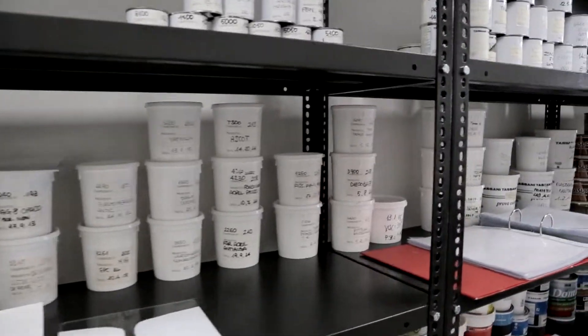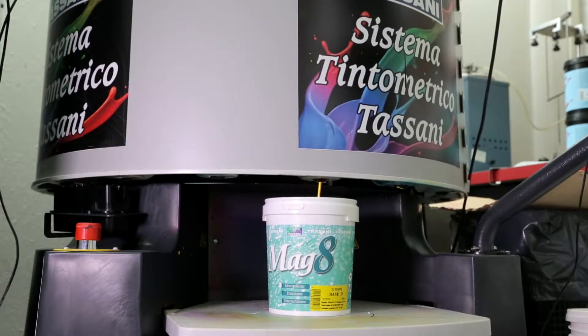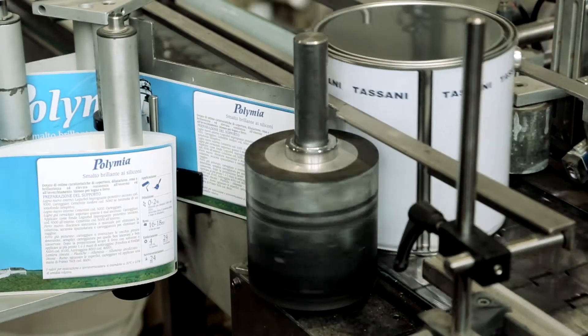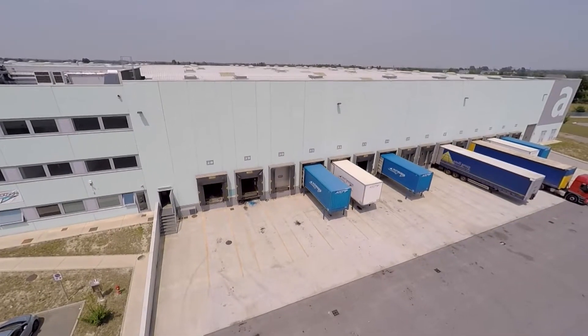Tasani even provides formal training courses. A full range of products — from high-gloss paints to the wood line, from water-based wall paints to the problem-solving line — reflects the company's comprehensive approach to paint and coatings.